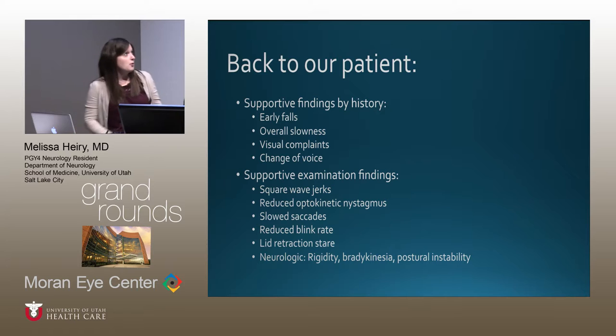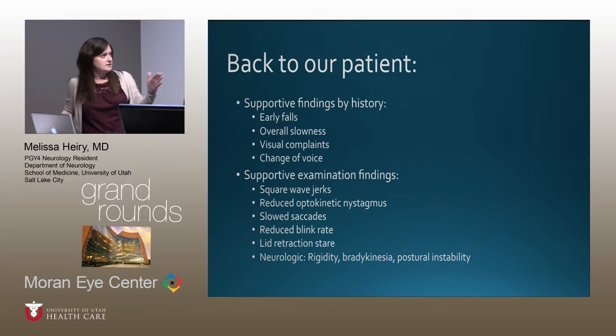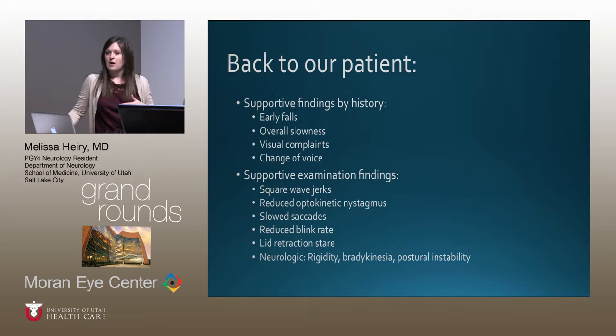Returning to the patient, supportive findings by history include early falls, overall slowness of movements, visual complaints most notably the reading difficulty, some photophobia, and voice change. Supportive examination findings include early hallmark ophthalmic features — square wave jerks, reduced optokinetic nystagmus, slowed saccades, reduced blink rate, lid retraction stare — and neurologically, rigidity, bradykinesia, and postural instability.